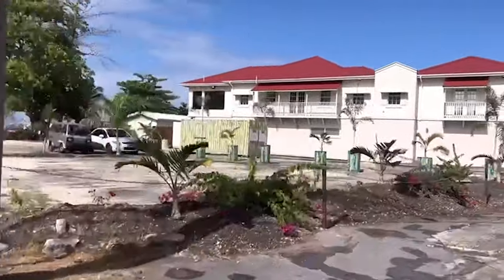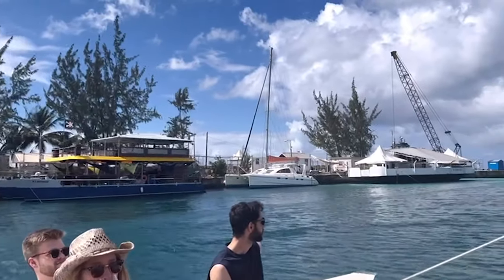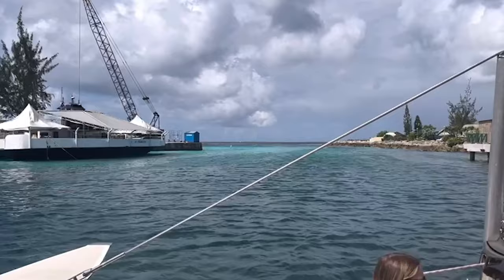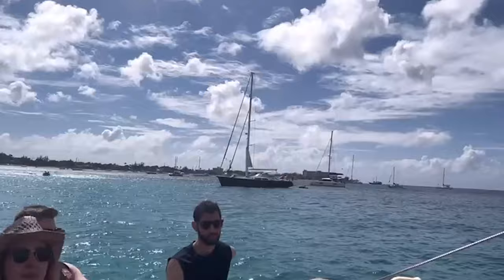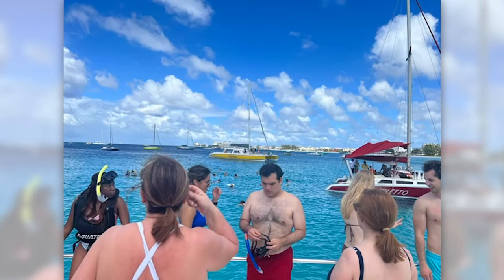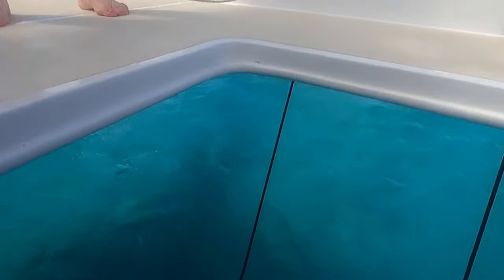Once we dropped people off we headed to the meeting point for the catamaran cruise with El Tigre. We met everybody, met the crew, signed a disclaimer, and had safety briefings which took about 30 minutes — then we were on the catamaran heading to our first shipwreck. I was so excited. The catamaran holds about 20 people and included free drinks throughout and lunch. First, another safety briefing, then we all put our snorkels on. There are stairs leading from the ship into the sea.